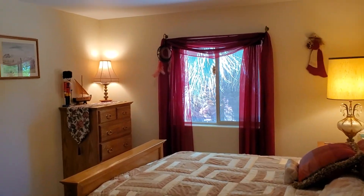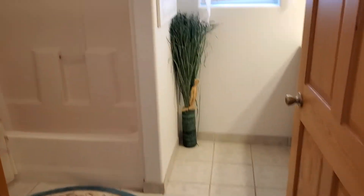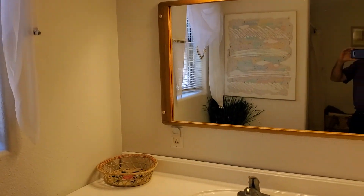Here's bedroom number two. A little area for a closet. Here's the full bath — guest bath. Turn around here, it's got a nice vanity and nice cabinetry.